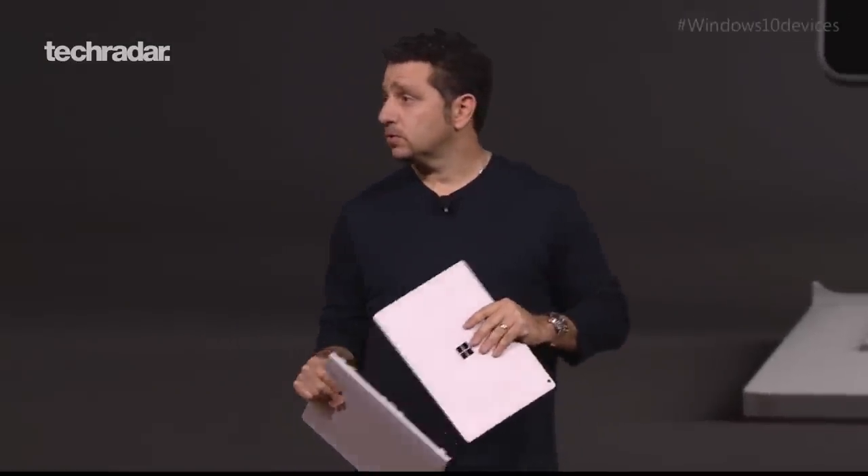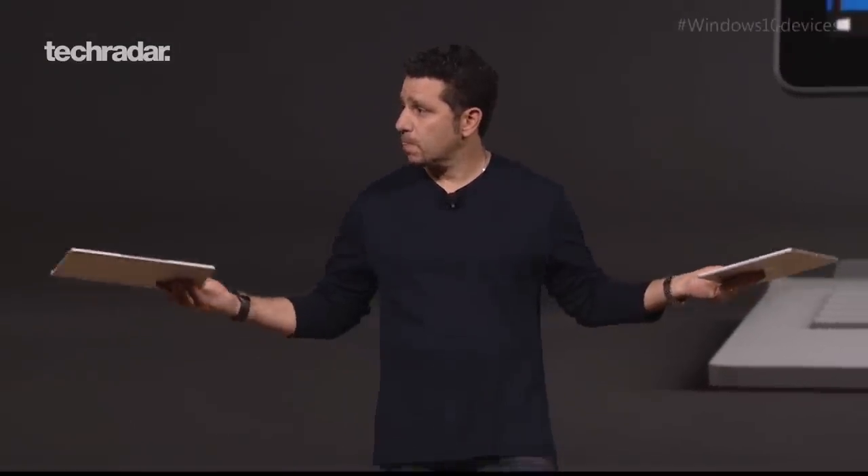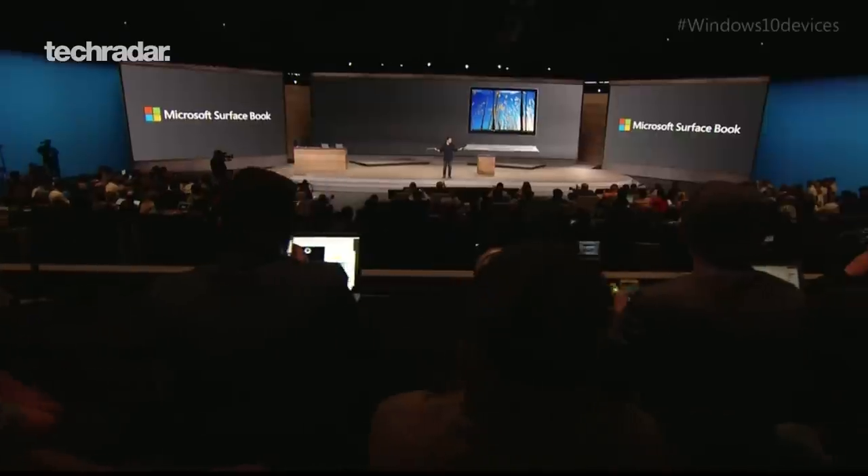Are you going to buy one? I'm tempted, but at $1,400 to $1,500 the price is on the high side for a 13-inch machine. But Microsoft said ounce for ounce it's one of the best laptops available in terms of performance. So if you've got the bucks for it - go for it.